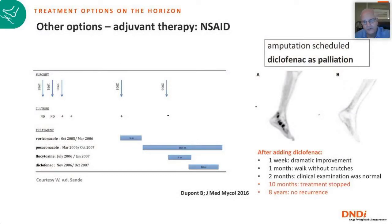One very interesting case report describes a patient scheduled for leg amputation because nothing had worked for years. He received diclofenac, an NSAID, for palliation, and it had a dramatic effect. After two months of treatment, clinical examination was normal and the mycetoma was gone. Treatment was stopped at ten months, and eight years later at follow-up, there was no recurrence. This suggests that an anti-inflammatory agent in itself could have an effect on mycetoma.